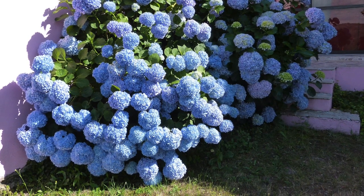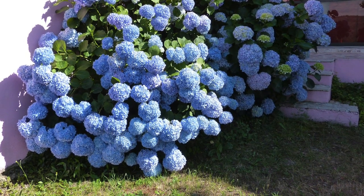These will grow to be 4-6 feet tall, grow well in zones 5-9, and thrive in full sun.